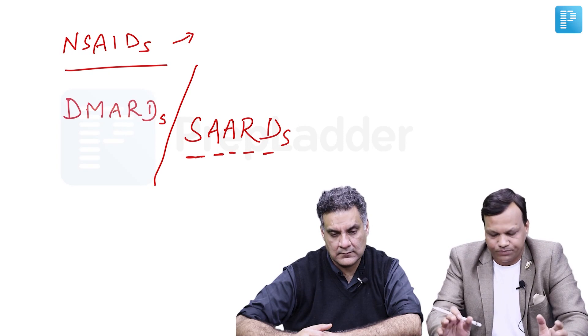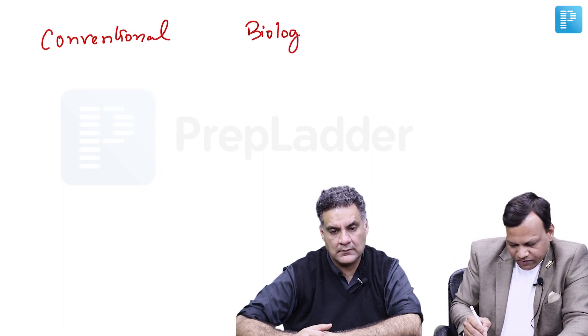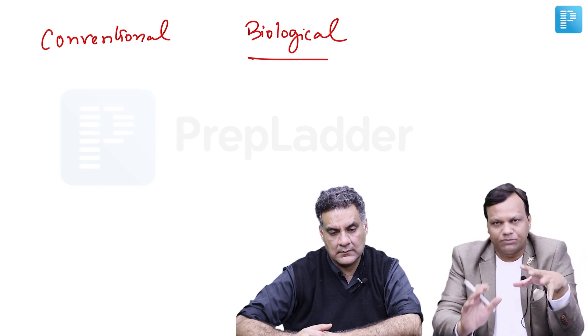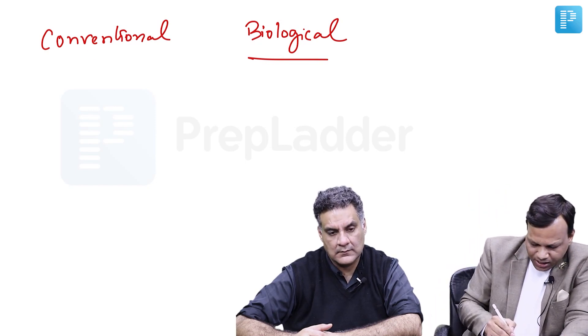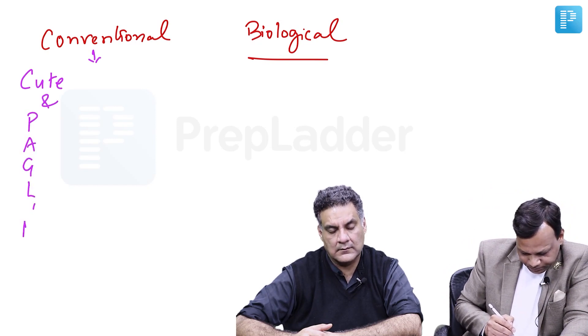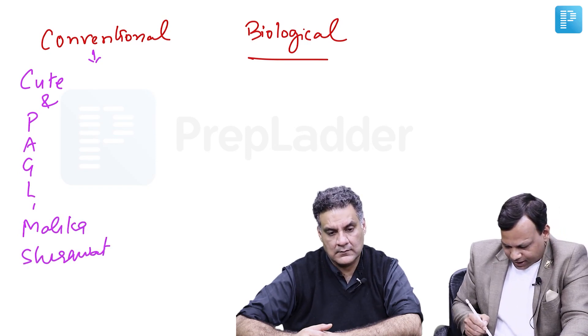We have two types of DMARDs. One are conventional DMARDs — those we have been using for a long time. The second are biological DMARDs — new drugs formed based on recombinant DNA technology. For MCQ purposes, the question asked is mostly: which of the following is a DMARD? You can remember conventional DMARDs from the mnemonic: Cute and Pugli Malika Sharawa.